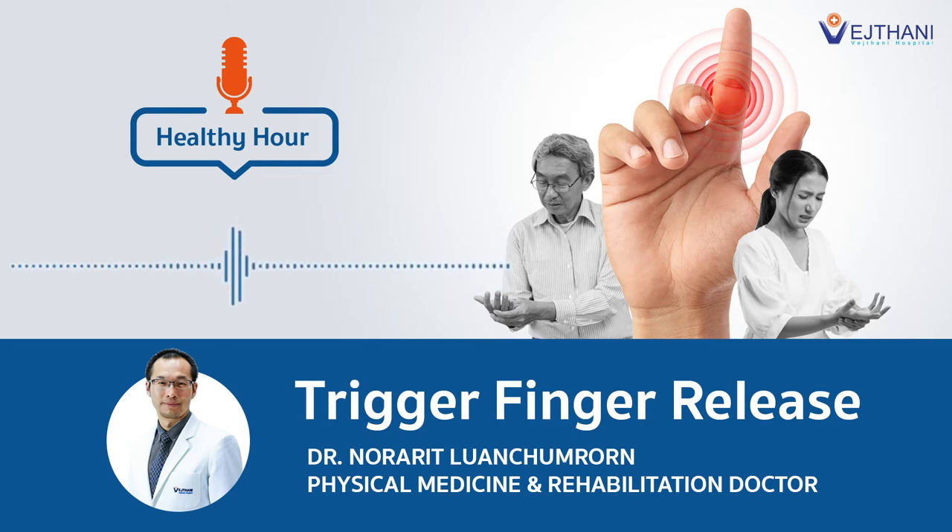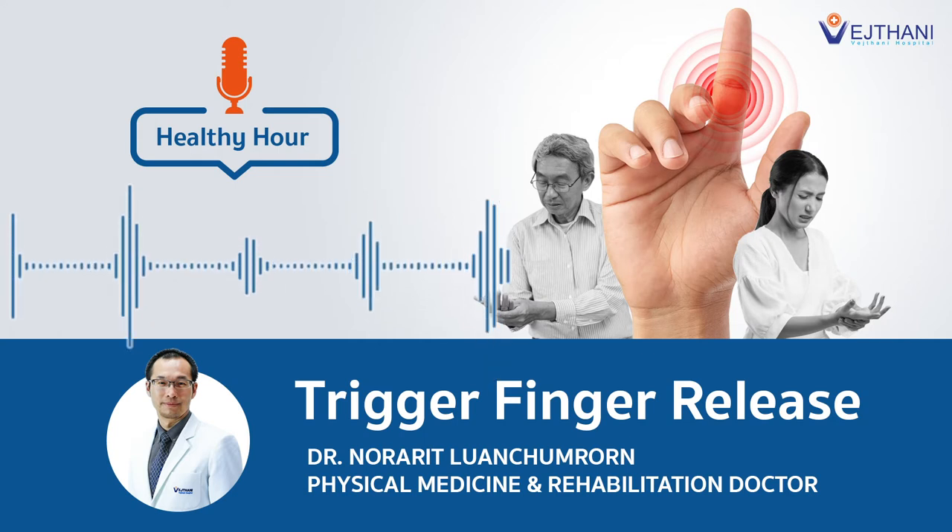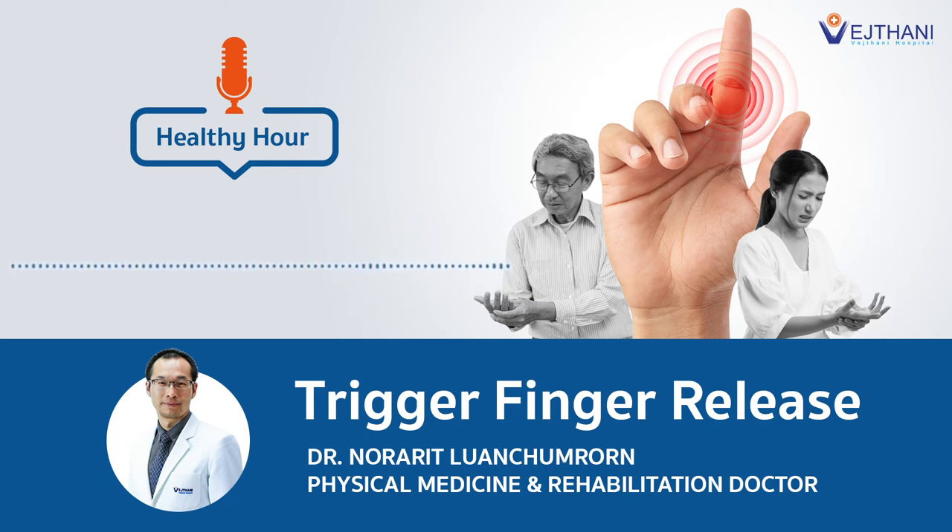Are there any treatment options available for trigger finger? We normally start with non-surgical treatment. Non-surgical treatment consists of rest, medication, and possibly immobilization with a finger splint to prevent movement, to allow it to rest, and physical therapy — or even a steroid injection. This is the non-surgical treatment.